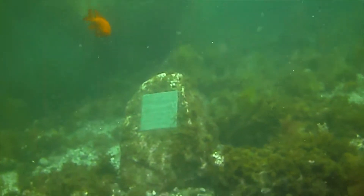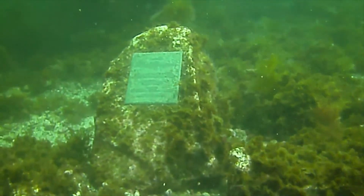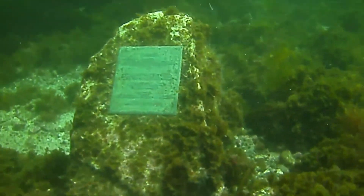It says something to the effect of: this is Café Jacques Cousteau, dedicated in his memory, who died in 1997.